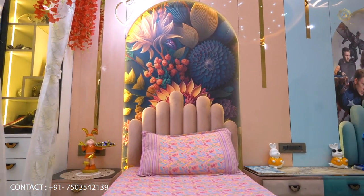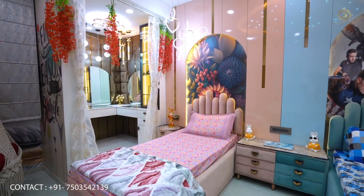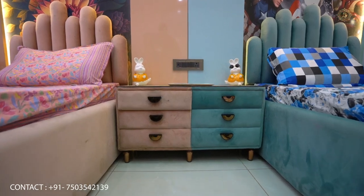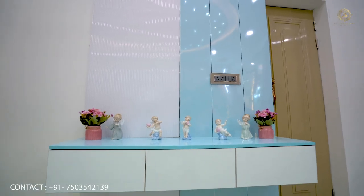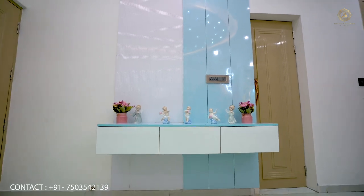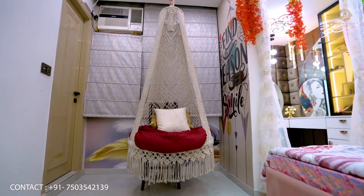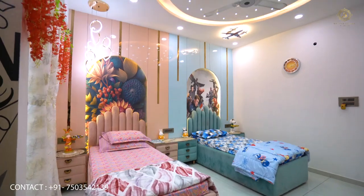We have given shaped beds with arch curves, side tables, and different sections for each child. We have designed the space for a blue-and-white theme, and the space between the two areas has been thoughtfully filled.